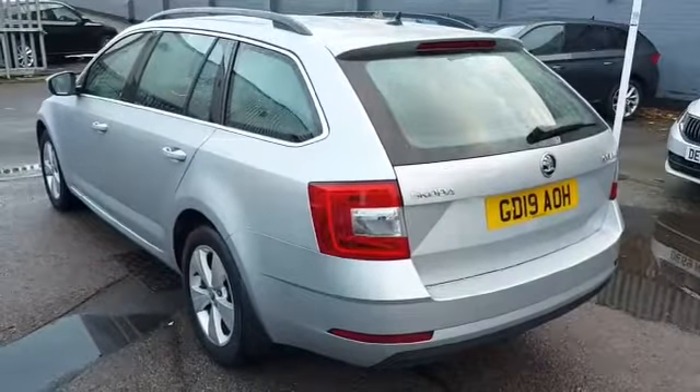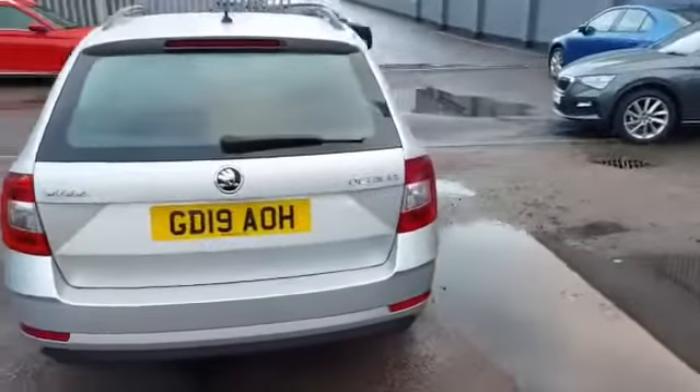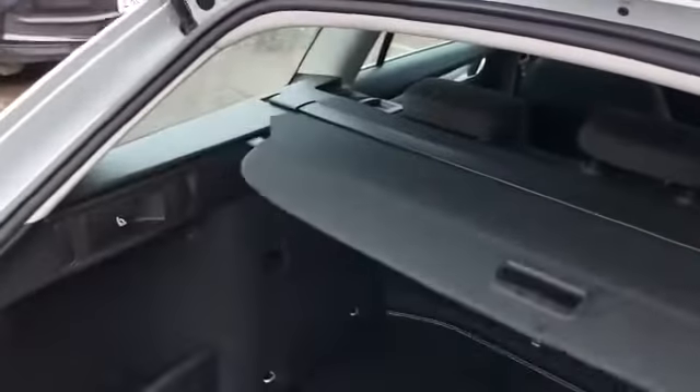Of course, being an estate car is extremely practical with a cavernous boot space and roof rails as standard. As promised, an absolutely huge boot with a load cover as you'd expect.